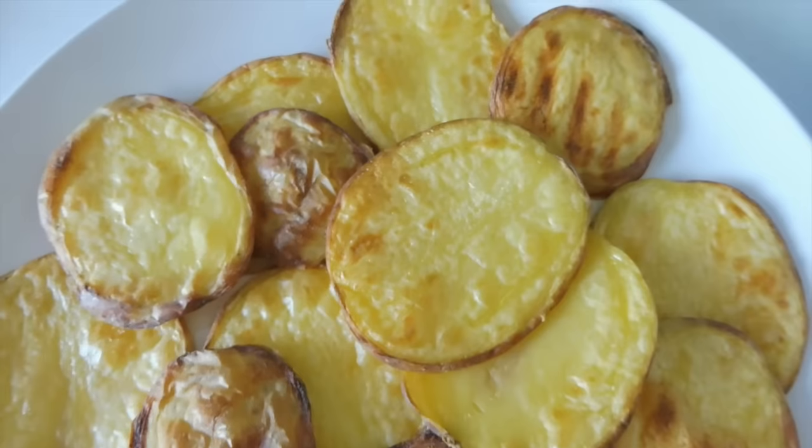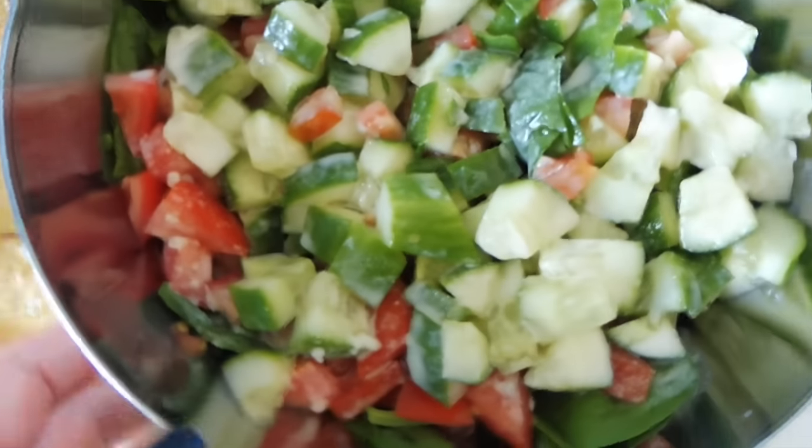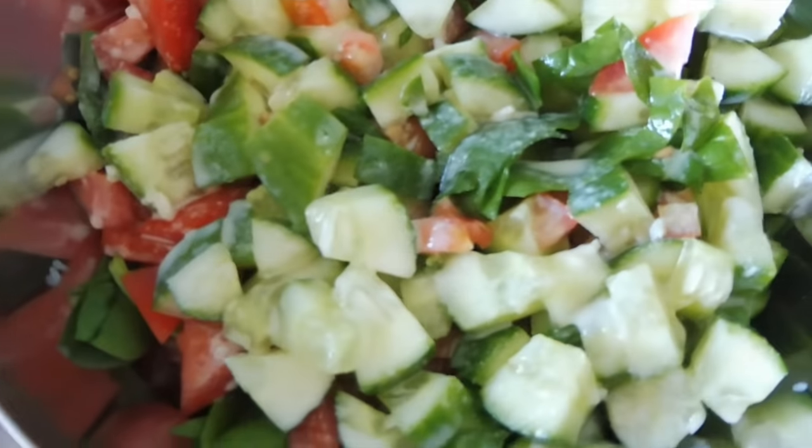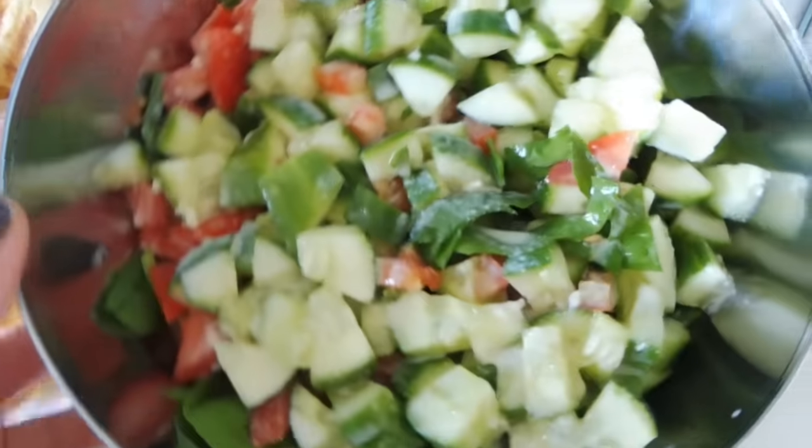And some baby spinach. So my potatoes are done, and so is my salad. I've just added a little bit of tahini dressing to it, and if you want the recipe, you can just get it on my baked falafel recipe video — I'll link that down below.